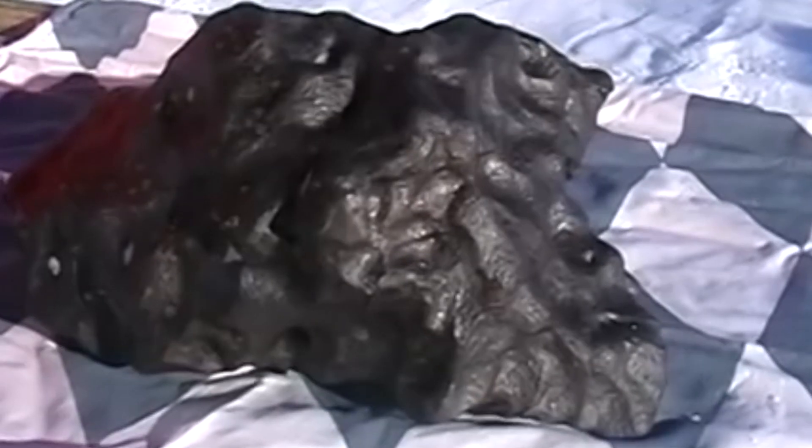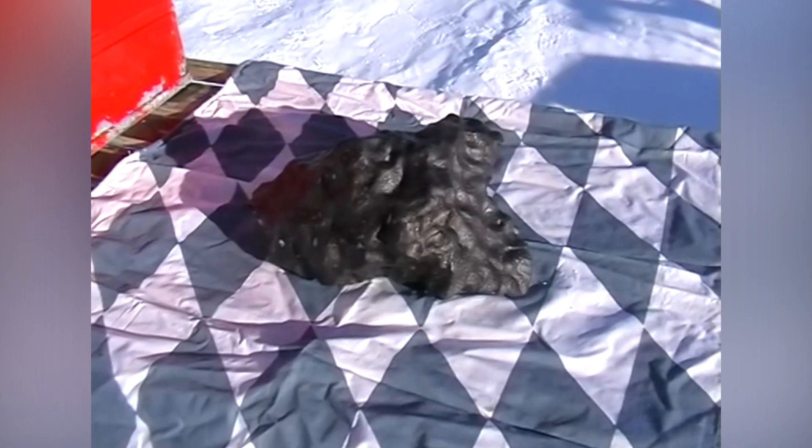The dark gray interior is metal-rich and exhibits numerous well-defined chondrules. Whatever properties it has, it looks cool.